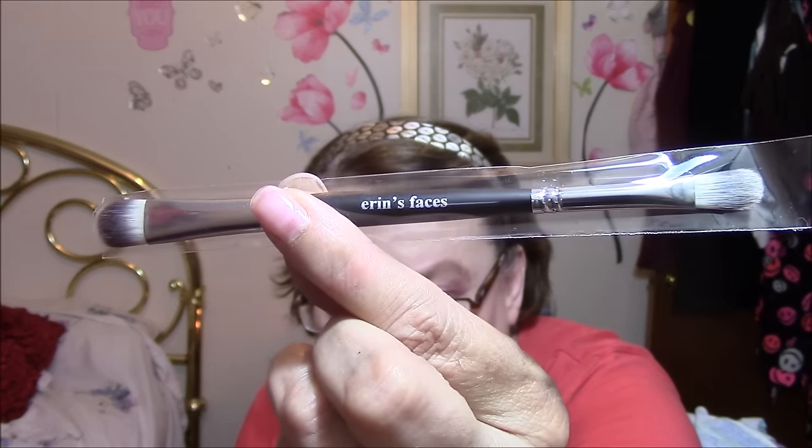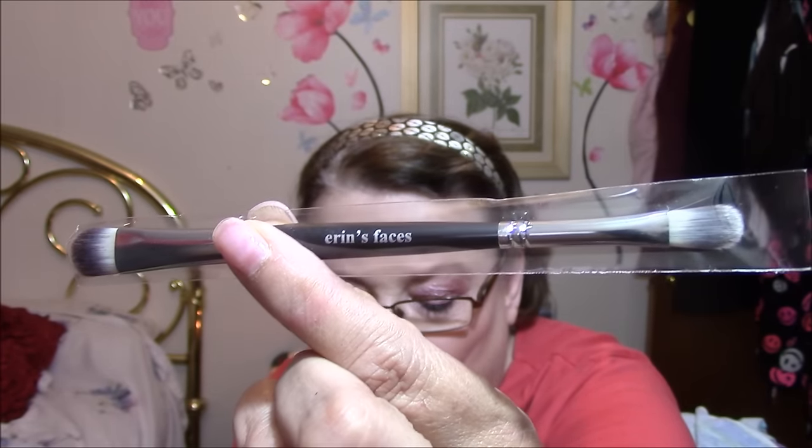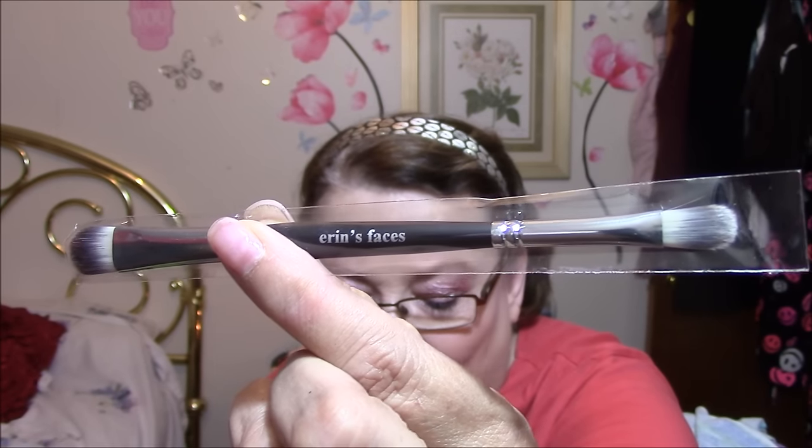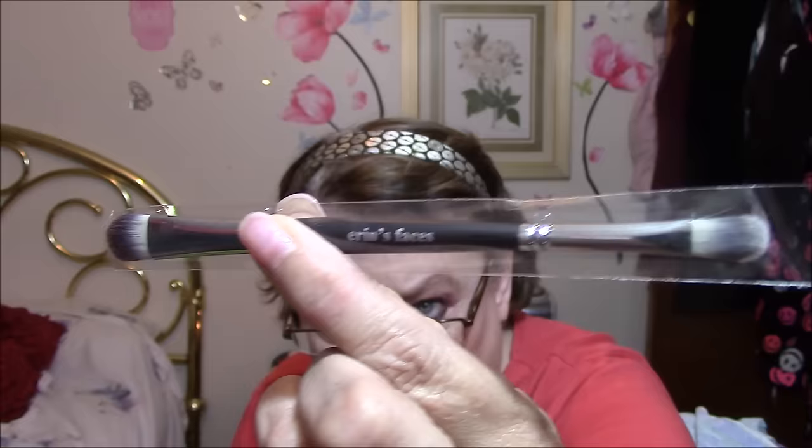Then I got an Erin's Faces double-ended brush, which is awesome. This is a double-sided eyeshadow brush made with the softest synthetic cruelty-free fibers and will become a fast favorite. Use the largest side for an all-over shade or blending, and the smaller for your crease and corner colors. They are so soft and so pretty. There's the bigger one where you can just pat on your eyeshadow, and then this side is also flat. I kind of like flat brushes.